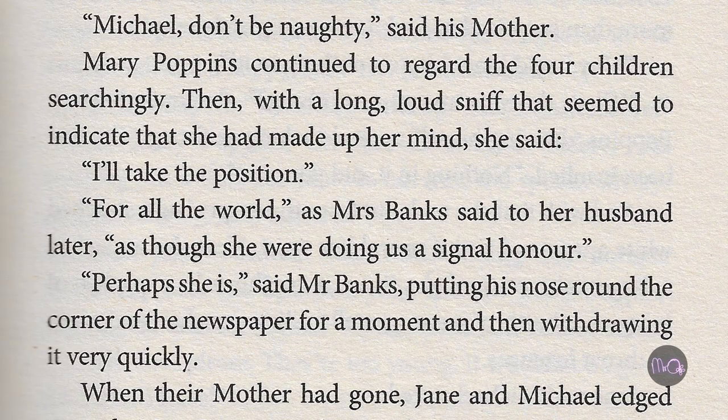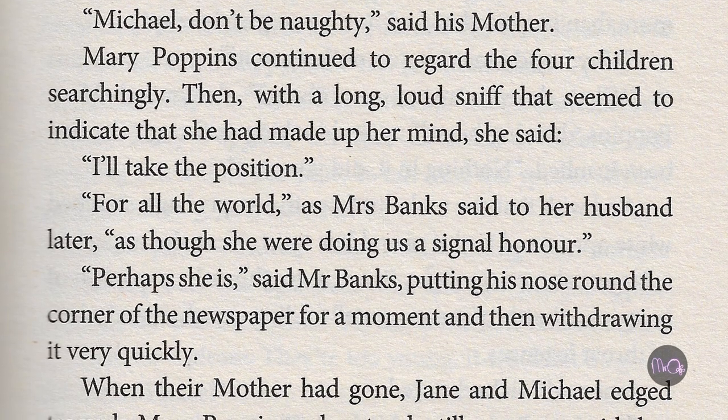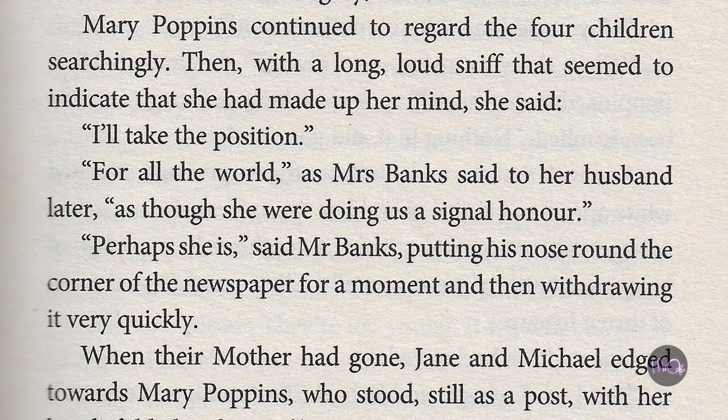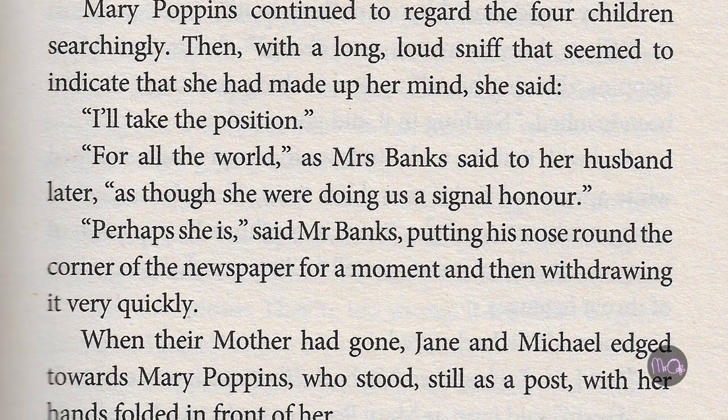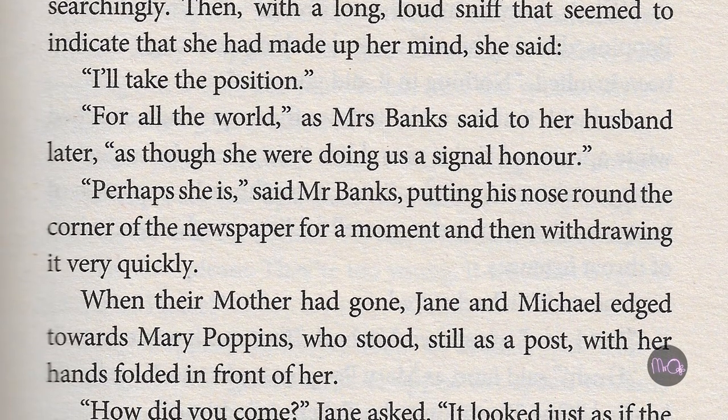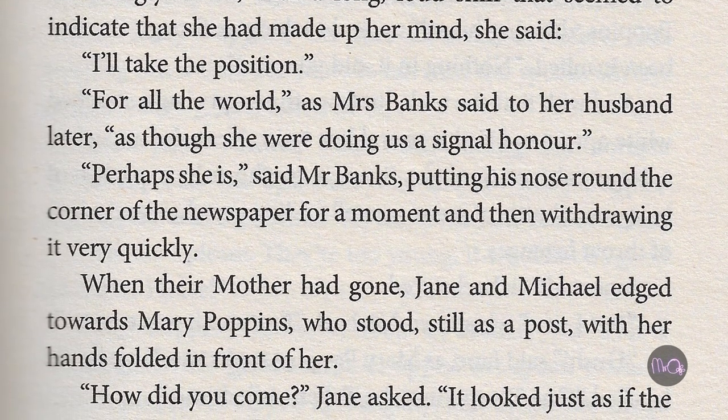Now, let's have an extract. Mary Poppins continued to regard the four children searchingly. Then, with a long, loud sniff that seemed to indicate she had made up her mind, she said, 'I'll take the position.' For all the world, as Mrs. Banks said to her husband later, as though she was doing us a signal honour. 'Perhaps she is,' said Mr. Banks, putting his nose round the corner of the newspaper for a moment, and then withdrawing it very quickly.